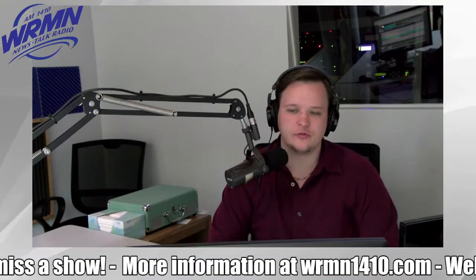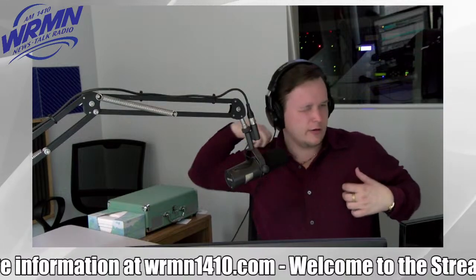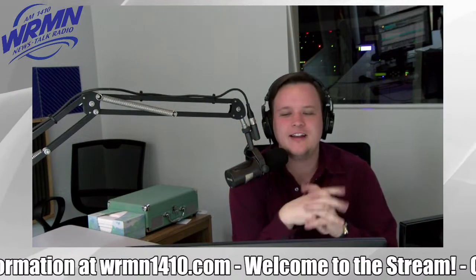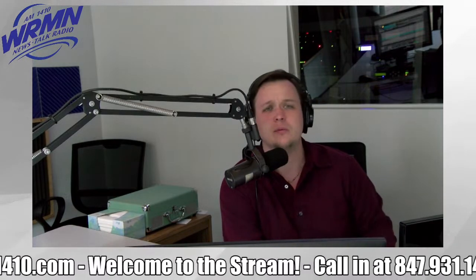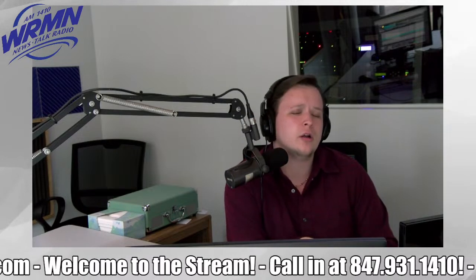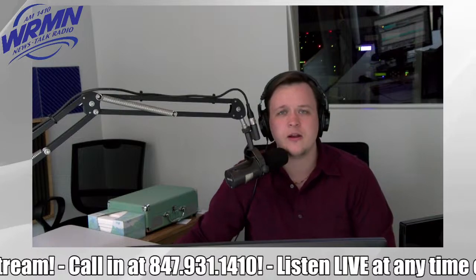Welcome back, folks, to the Drive Time Deal with Matt McNeil, broadcasting live here from downtown Elgin. 847-931-1410 — feel free to give me a call. We're taking Tradio, Radio Shopping Show testimonials, if you want to promote your business or let us know what's happening within the area. We are the voice of the valley, talk of the town, home of your Radio Shopping Show. 847-931-1410 is the number to call in. We've got our freebie deal today, and I also want to mention some library news and things to do.